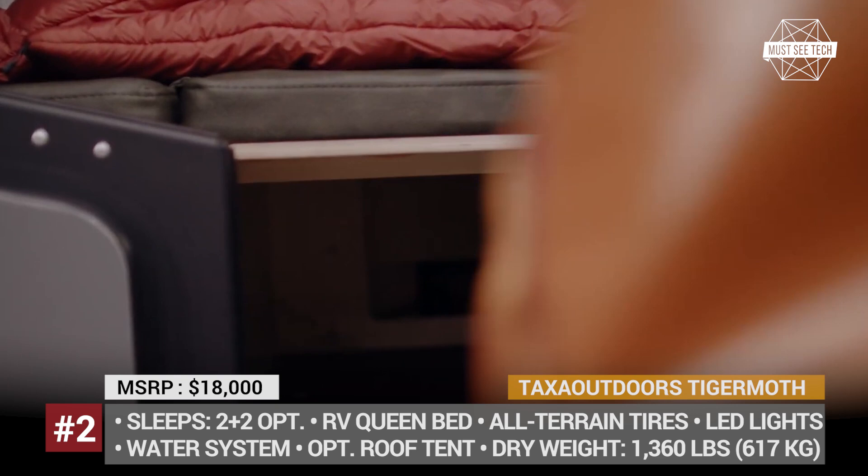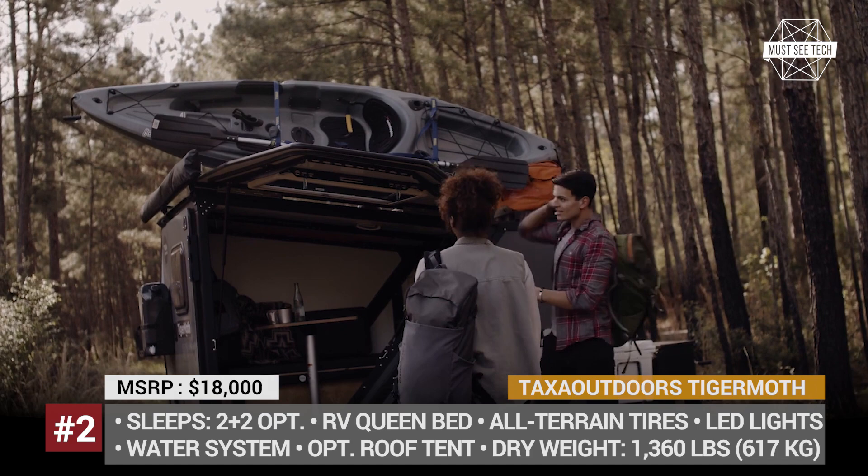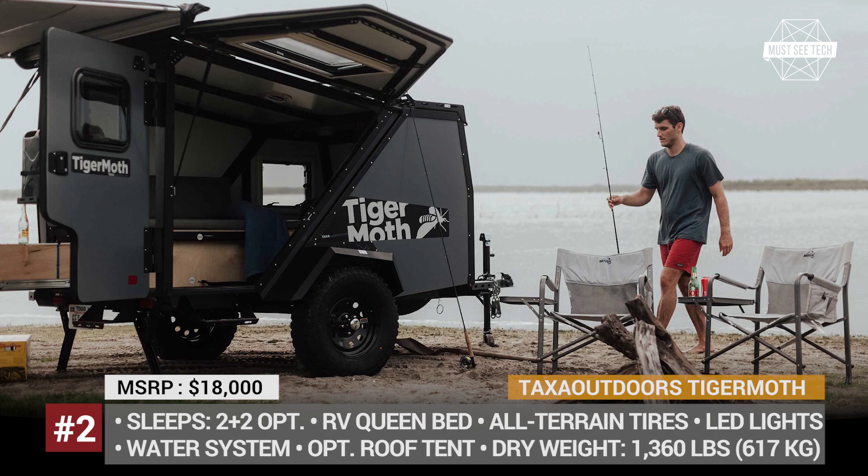The manufacturer claims 7-plus days of off-grid capability, courtesy of the built-in electrical system, LED lights, 12-volt outlets, water system and optional solar panels.